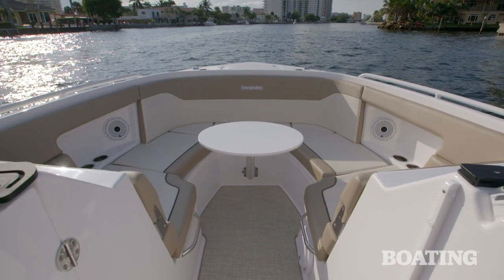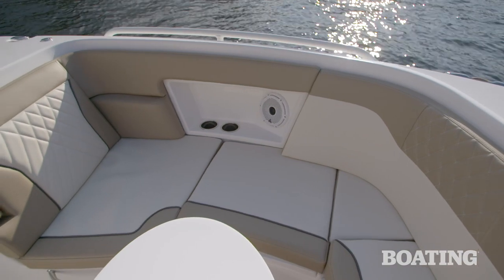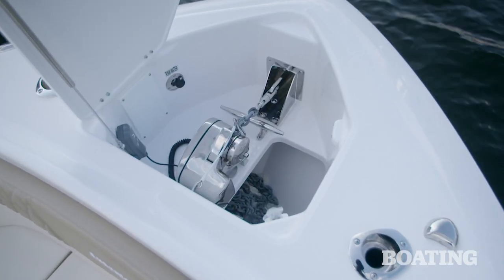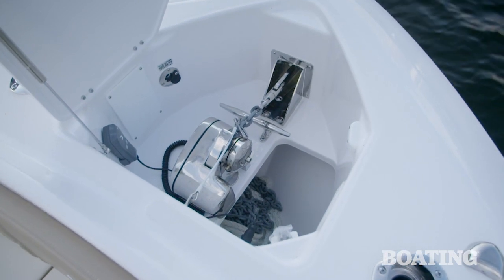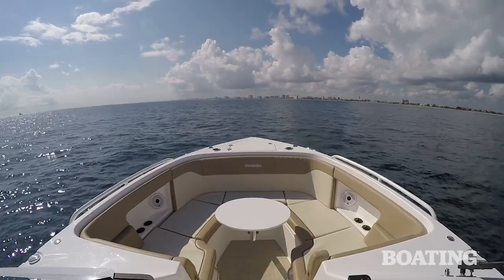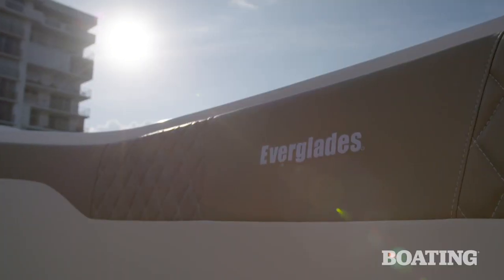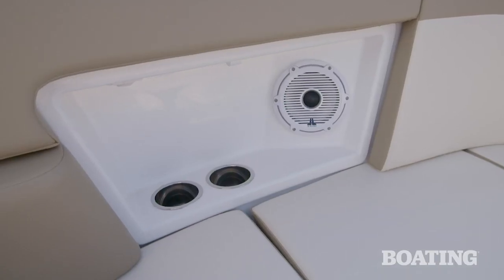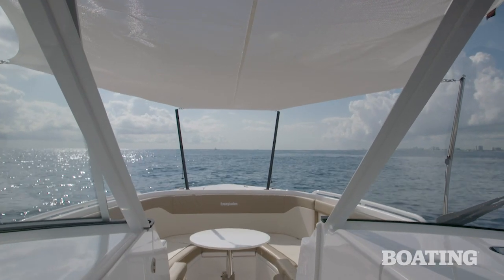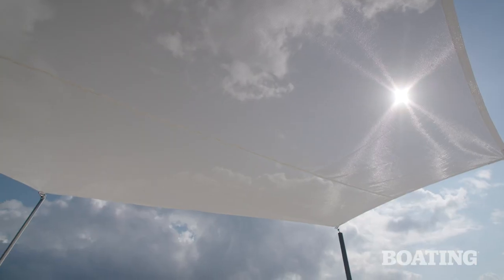There's no better place to start showing the dual personality of the 340 DC than here in the bow lounge. Check out the anchor locker — it's deep and wide, holds a windlass, and it's perfect for the offshore fisherman or deep water cruiser. Yet the bow lounge itself is comfortable with pleated upholstery, recessed speakers, drink holders, and a table that will deploy. There's also a shade that provides cover for the whole area and sets up just like that.